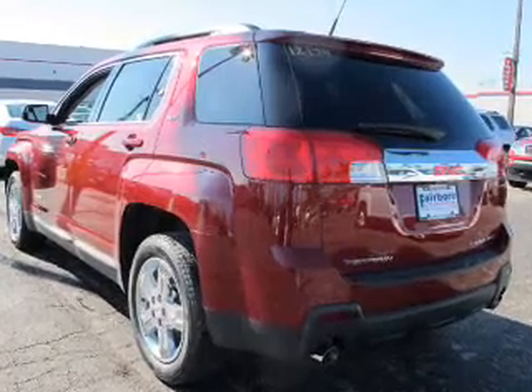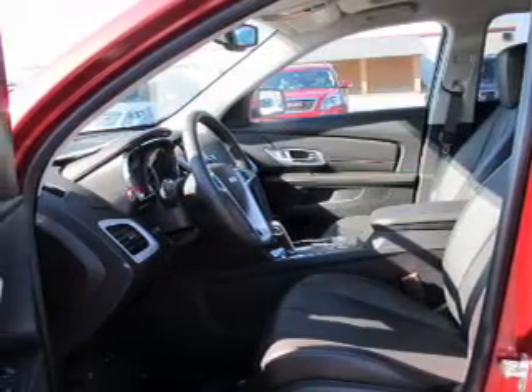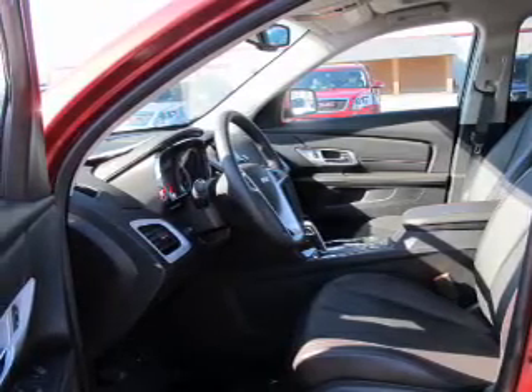Premium wheels lend a distinctive appearance. Savor your listening experience with the premium sound system. Anti-lock brakes help you bring your vehicle to a safe stop.